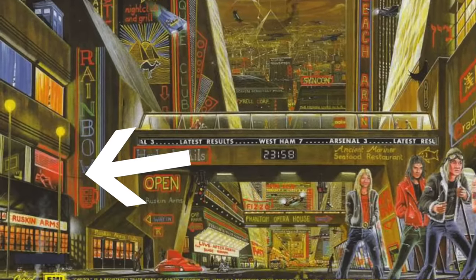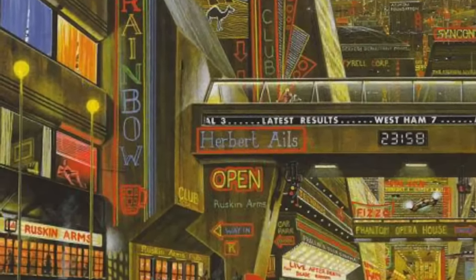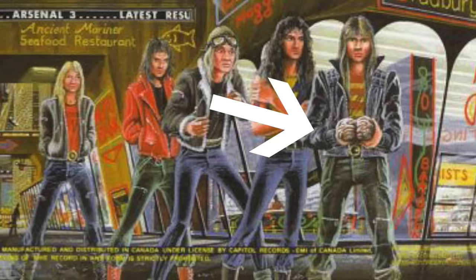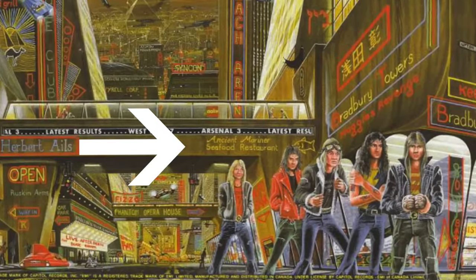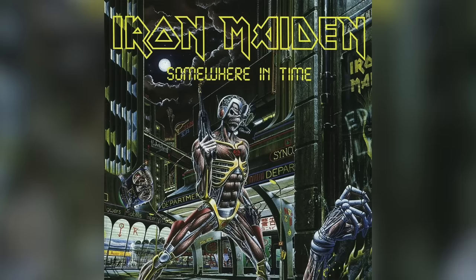This woman in the red-lit room is a reference to Charlotte the Harlot, who is mentioned in some of the band's songs and who frequents 22 Acacia Avenue. Singer Bruce Dickinson is holding a brain, a reference to the Piece of Mind album. And finally, here's a sign for the Ancient Mariner Seafood Restaurant, a nod to Rhyme of the Ancient Mariner off the Power Slave album. That is just a sample of the hidden images on this album cover — I could probably dedicate a whole episode to everything going on here, and I may very well do that.